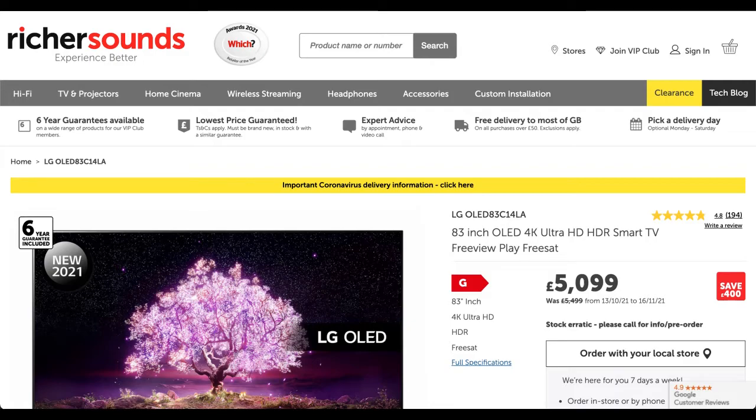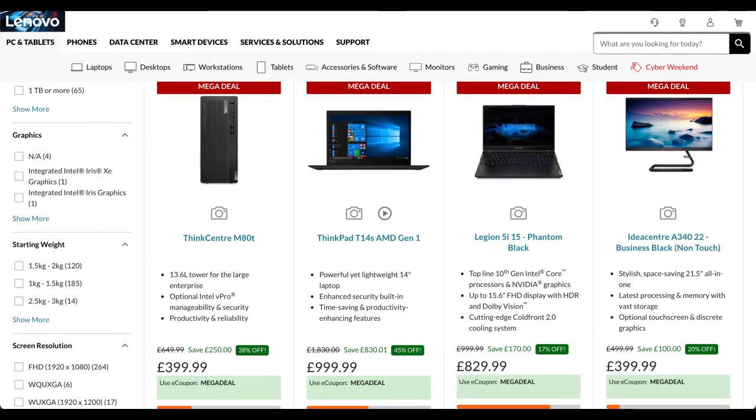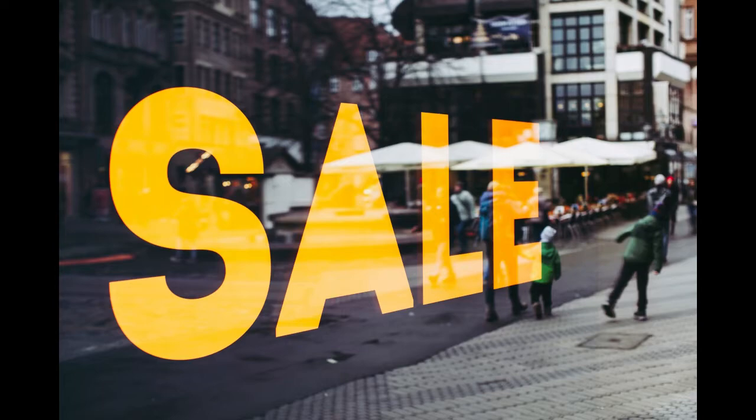Those discounts are also available at a few other retailers such as John Lewis and Curry's. One of the best Cyber Monday deals from Lenovo is the Lenovo 500E Chromebook 2nd Gen, which is 52% off — £190 off — sitting at £169.99. On the higher end, there is the ThinkPad T14S AMD Gen 1, which is 45% off at £999.99, marked down from £1,830, a saving of £830. Overall, I think there have been a lot of very good sales this year.